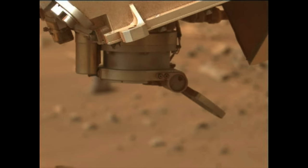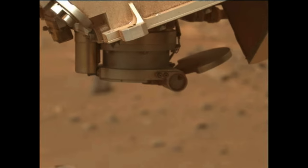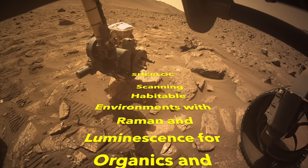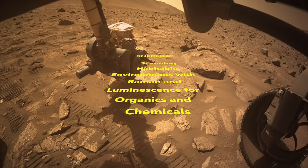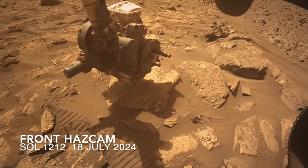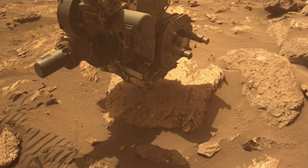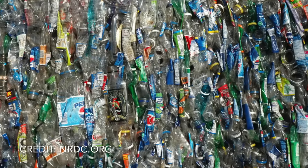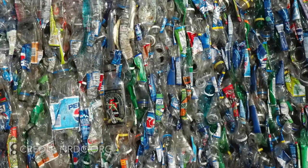Sherlock used its Raman spectrometer on the vein-filled slab and got its first compelling detection of organics. A detection like this always comes with the caveat that organic molecules are found in all life as we know it, but not only in living things. Plastic is just one good example of non-living organic matter.